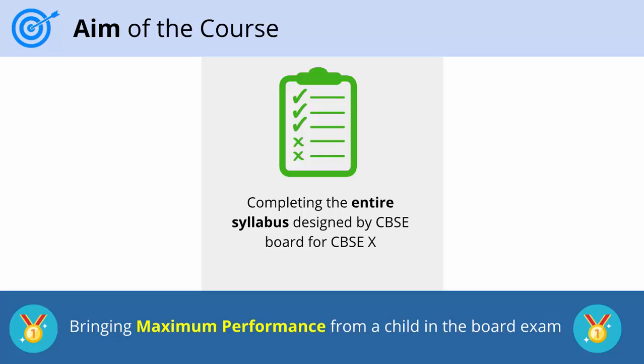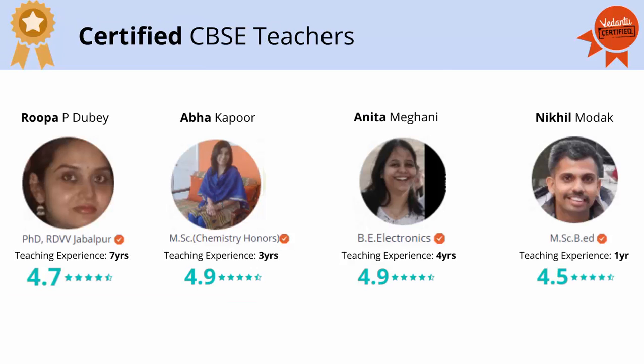The aim of this course is to cover the entire syllabus designed by the CBSE board for CBSE 10th and is geared towards bringing the maximum performance from your child in the final exams. The base book that will be followed in this course will be textbooks from the NCRT. This course will be taken by expert and certified CBSE teachers, and since we are online, these are some of the best CBSE teachers from around the country.